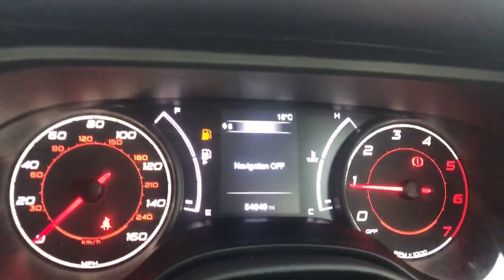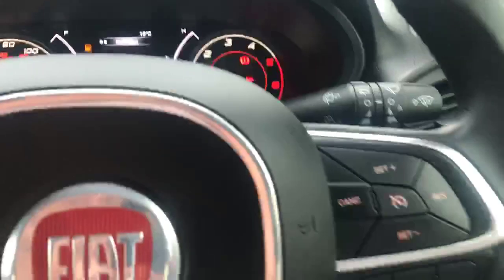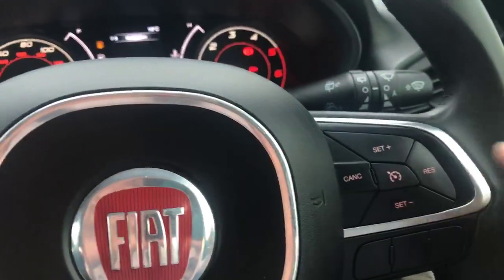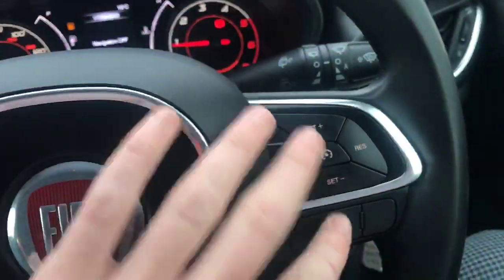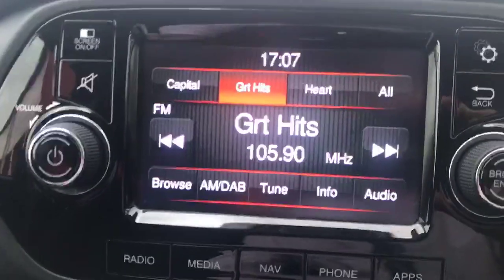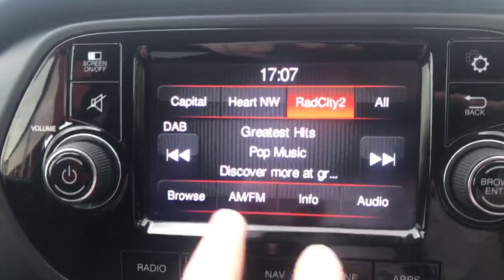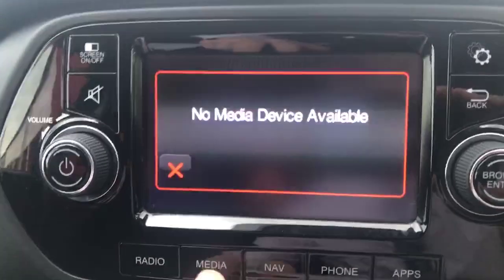We can try and turn navigation on — it wants to stay off. Over there we've got your cruise control on the right, very nice. As you can see on the small digital display right here, we can go through your radio and get all your favourite radio stations set up.